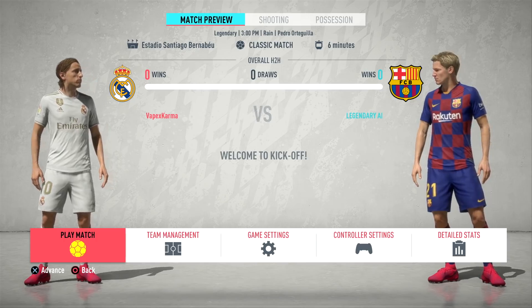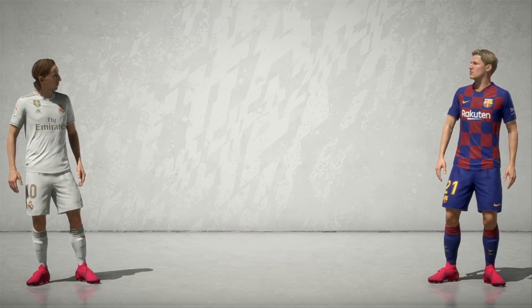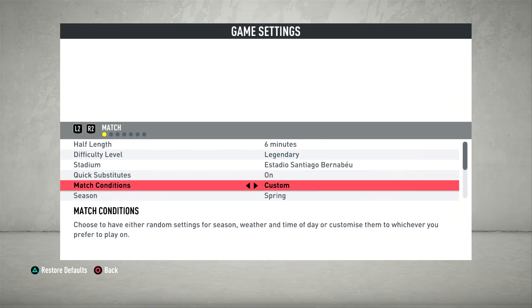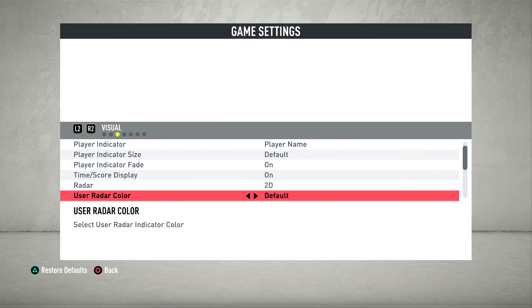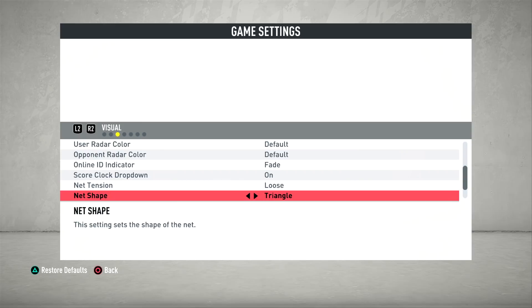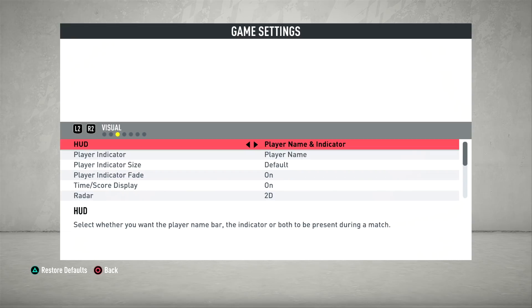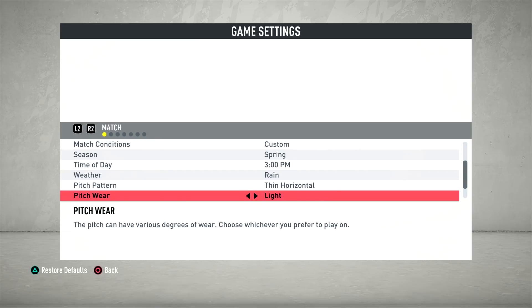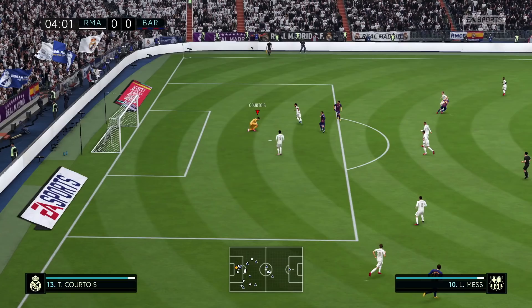This is something you should do if you want to spice things up visually when playing a match. If you go to normal kickoff mode and go to the game settings, you can adjust the net visuals and the pitch visuals. Go to the visual section and you'll see net tension — you can make it loose or tight — and net shape, which you can change from rectangle to triangle. You can also change the mesh from square to hexagon, and change the pitch pattern and pitch wear to heavy or light.